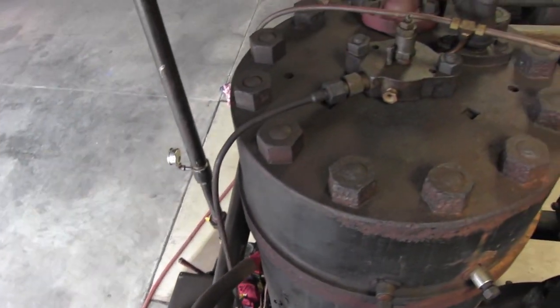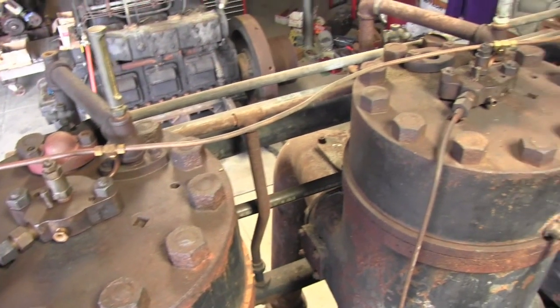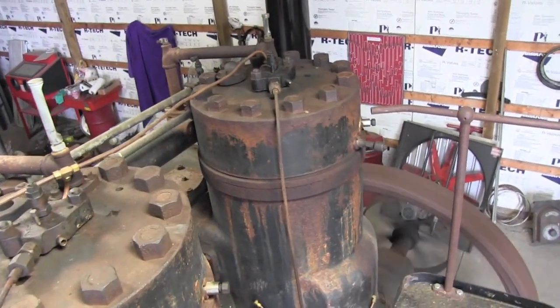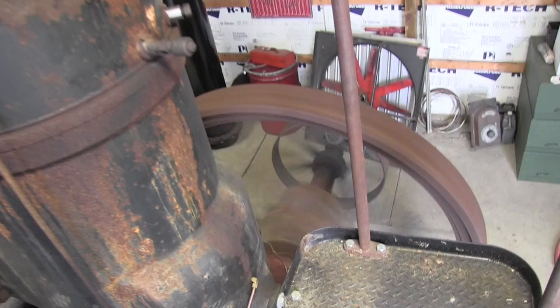My hand isn't shaking — it's the entire engine that's shaking. This engine operates at a continuous speed, so you can't really rev it up or change the speed. It was designed to run at this speed and run a crap load of machinery.